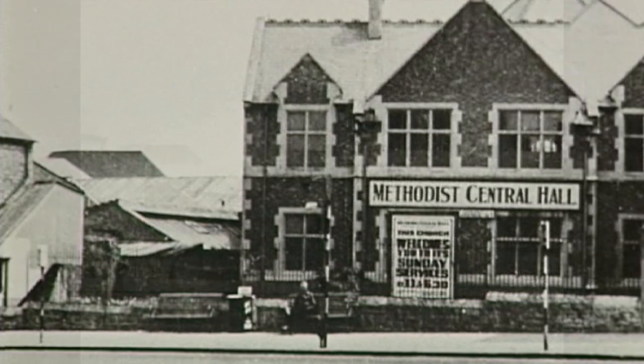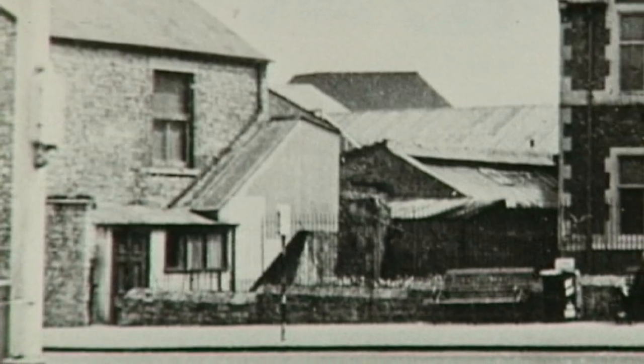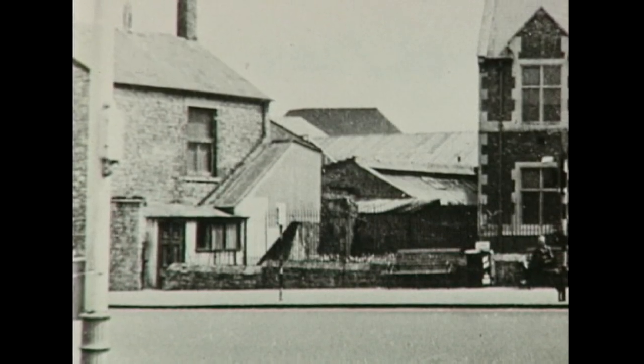A 1950s view of the Methodist Central Hall in Clarence Street. The building was demolished and a new extension to the Central Hall was built in 1957. The buildings on the left are on the site of a farm dating back to the 17th century.